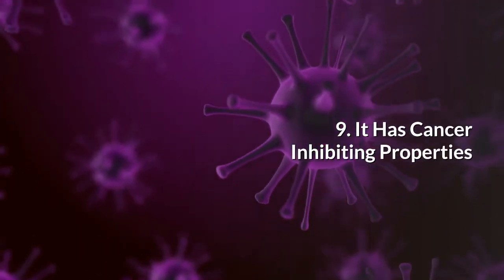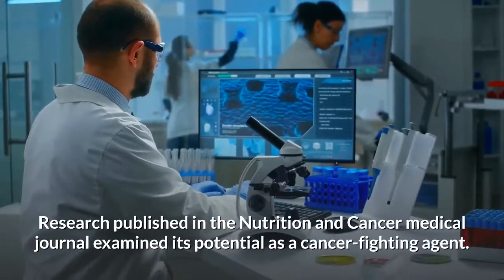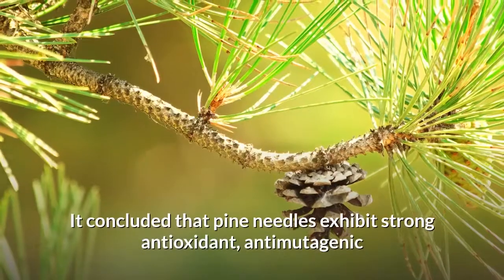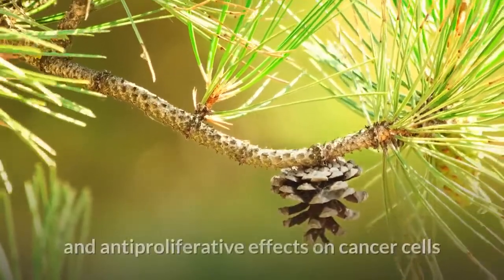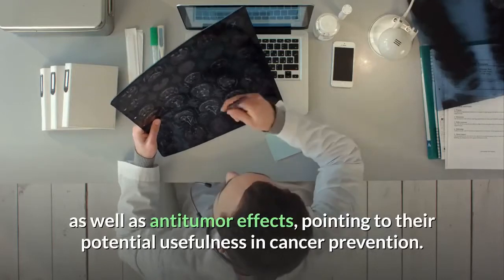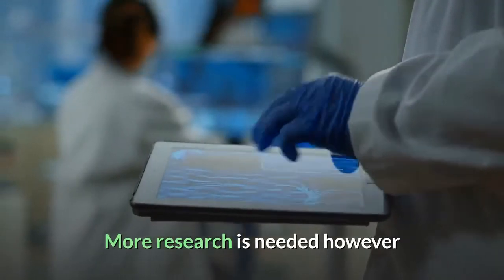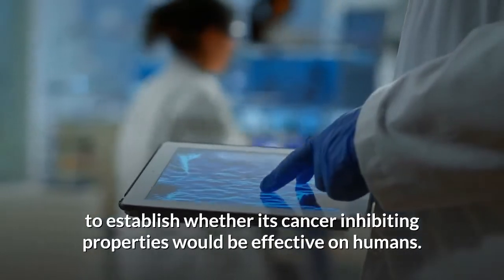9. It has cancer-inhibiting properties. Research published in the Nutrition and Cancer Medical Journal examined its potential as a cancer-fighting agent. It concluded that pine needles exhibit strong antioxidant, anti-mutagenic, and anti-proliferative effects on cancer cells, as well as anti-tumor effects, pointing to their potential usefulness in cancer prevention. More research is needed, however, to establish whether its cancer-inhibiting properties would be effective on humans.